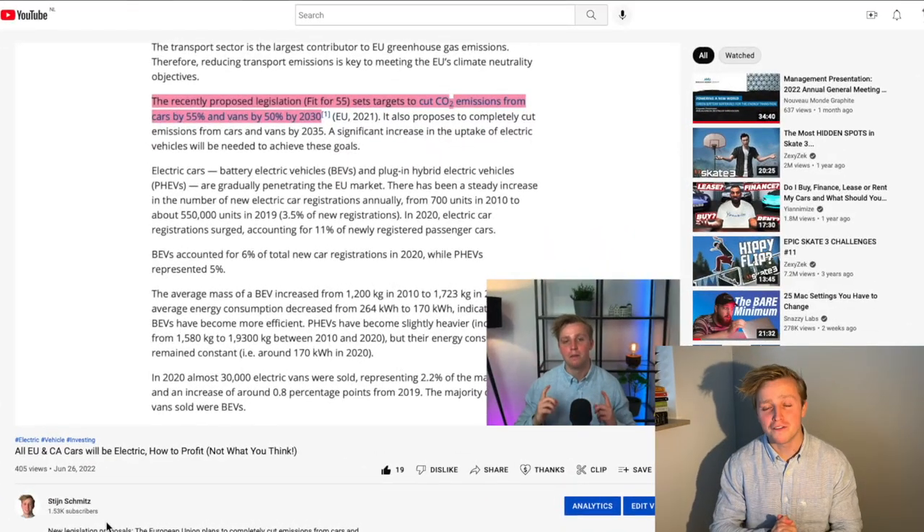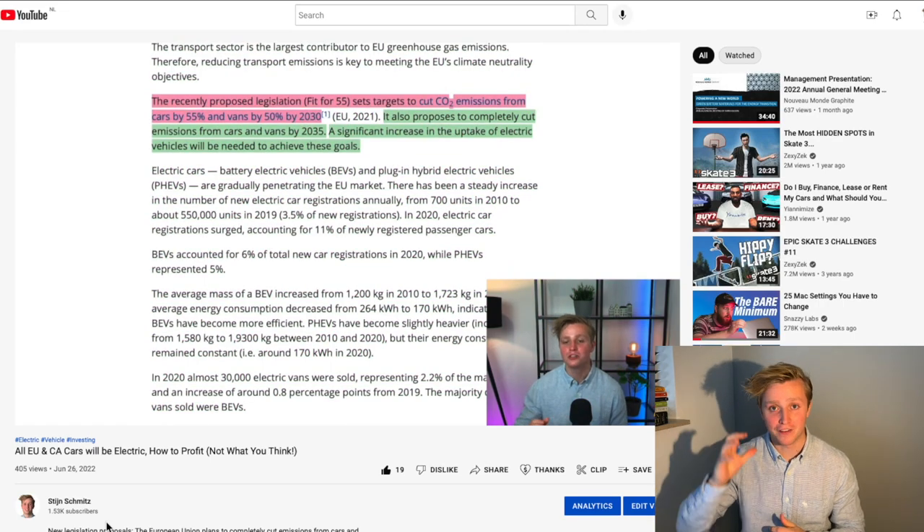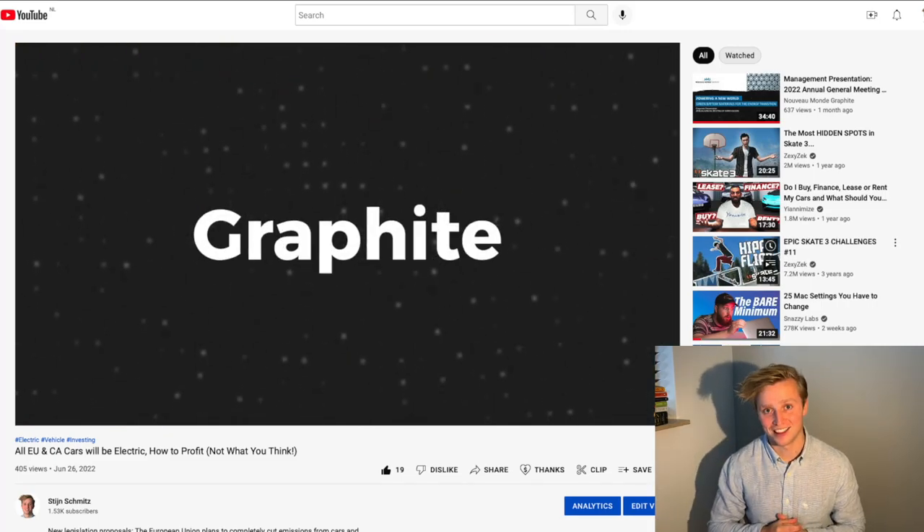You have already seen my video on the European and Canadian legislations regarding electric vehicles, and you already understand the long-term prospects of graphite. If you haven't seen that video, you can watch it right here after this video is done, because this video will dedicate itself to the short term.